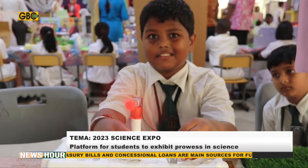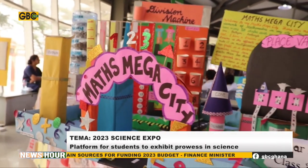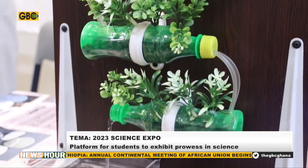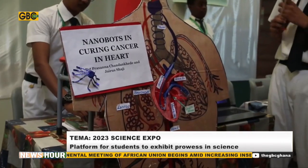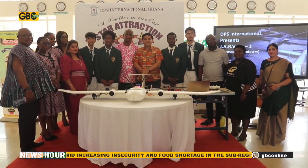Ningo Pram Pram is ready for industrialization whereby these students won't be jobless. Officials from DPSI Ghana say the expo has improved the skills of students in researching, public speaking, teamwork, leadership, and patience.